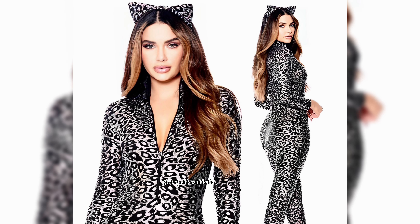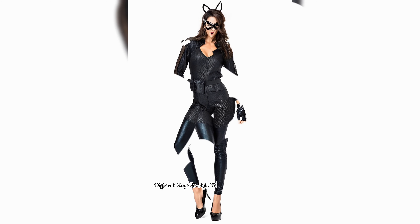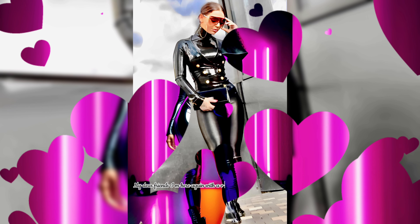First of all, I want to thank all those who like my videos, keep supporting and loving different ways to style trendy leather jumpsuits and catsuits, leather looks and classic outfit ideas.